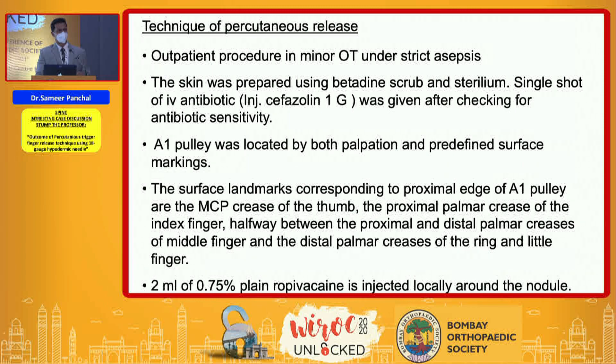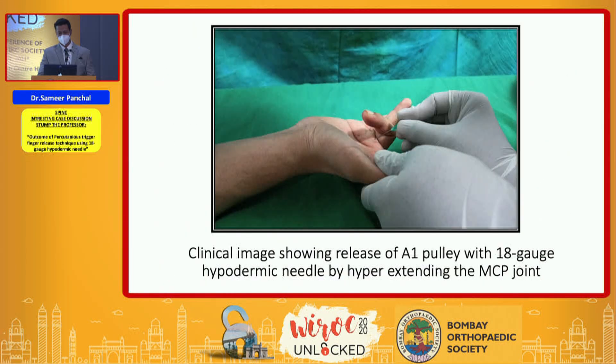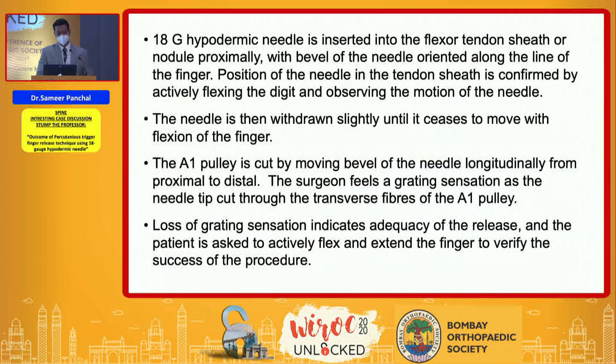2 ml of 0.75% plain ropivacaine was injected locally around the nodule, and after the pain subsided the finger was held in hyperextension. Hyperextension is essential so that the flexor tendon lies just below the skin and the digital neurovascular bundles are retracted laterally.